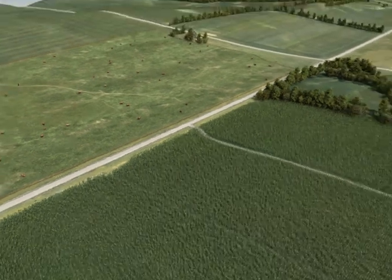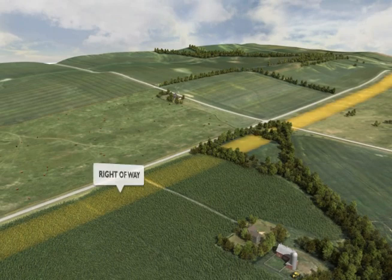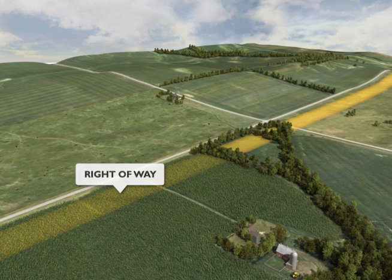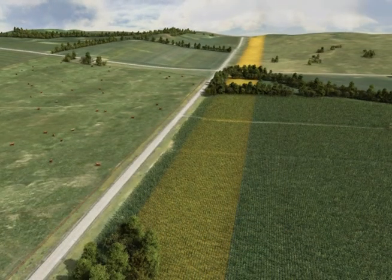The right-of-way and easement areas include the actual land acquired for the location of the transmission towers, the area below the transmission lines, and access roads. The easement areas beneath the transmission lines can continue to be used for farming, grazing cattle, and other activities that do not interfere with operation of the line.